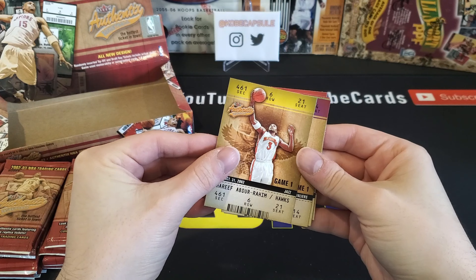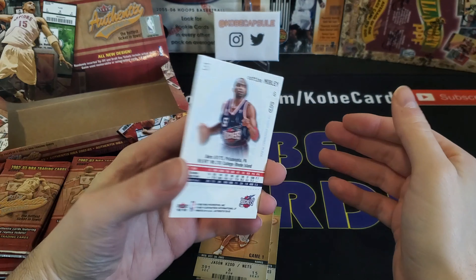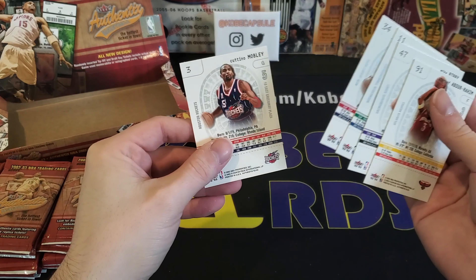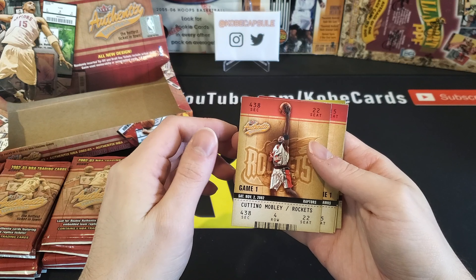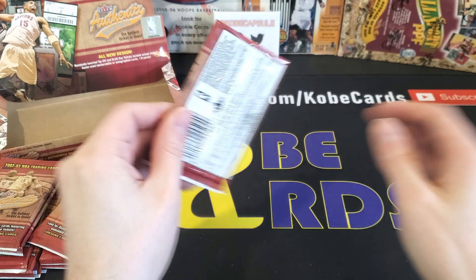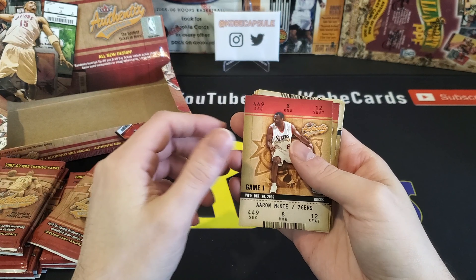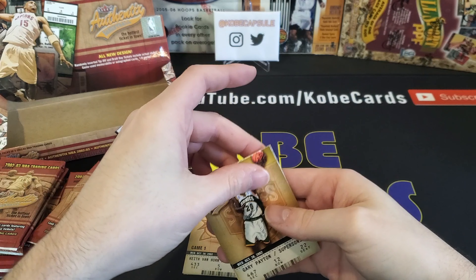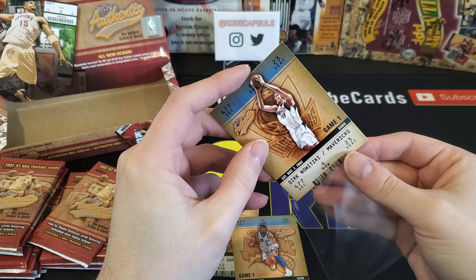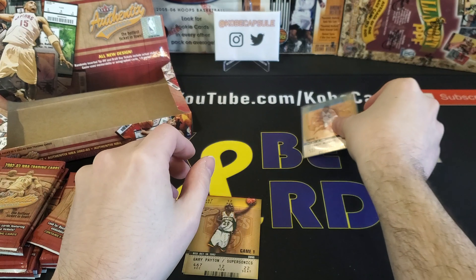First off we've got Sharif Abdur-Rahim, Mike Bibby, Terrell Brandon, Jason Kidd, and Katino Mobley. I'm going to take a quick peek to make sure I'm not missing anything that's numbered. Second pack: Aaron McKee, Keith Van Horn, Gary Payton. We've got Dirk and we've got T-Mac. I'll definitely take a Dirk and a T-Mac — those are actually two of the better base cards you're looking for.